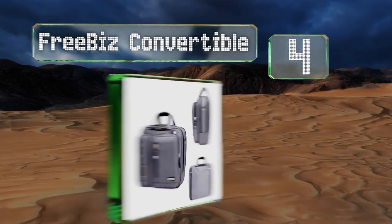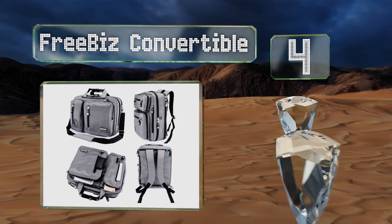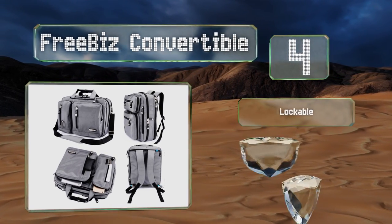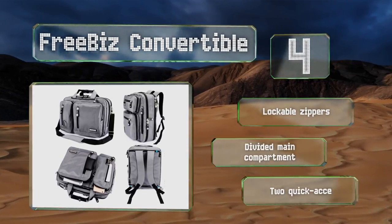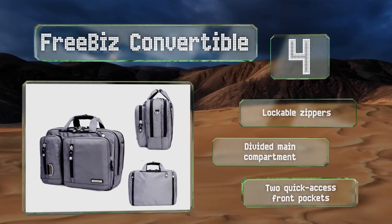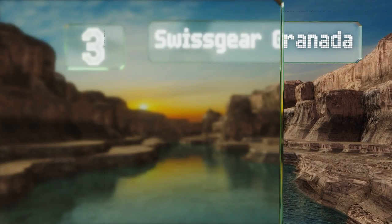At number 4, those who can't make up their mind exactly what kind of bag they want will appreciate the Free Biz convertible. It can be carried like a briefcase, a backpack, or in the messenger style, and is made from a thick fabric that won't tear easily. It's equipped with lockable zippers, a divided main compartment, and two quick-access front pockets.